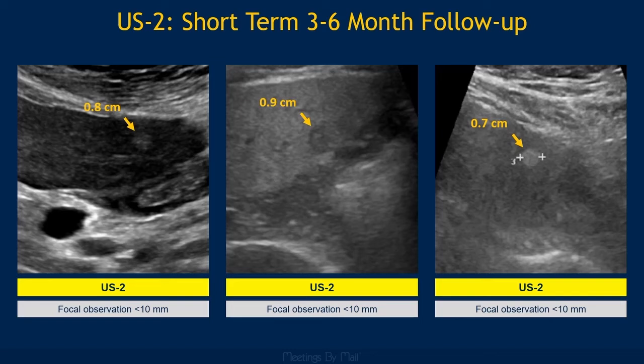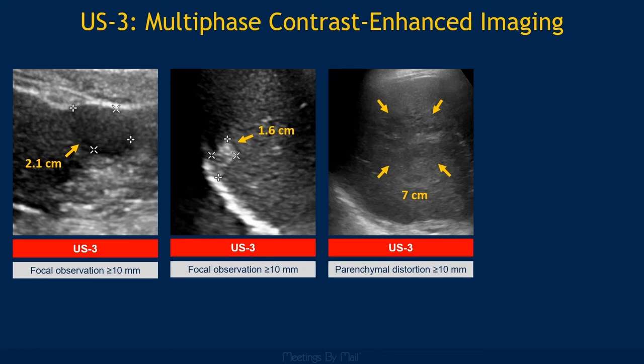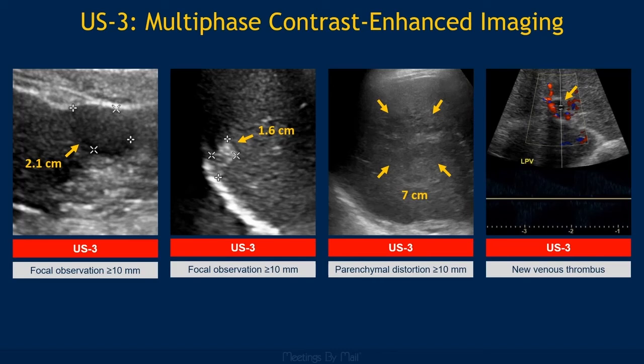Category 3 is for observations that are at least one centimeter and not definitely benign. This could be a focal observation or a general area of parenchymal distortion. Like Category 2 observations, they can be any echogenicity but must be indeterminate at ultrasound. Category 3 is also for a new venous thrombus in a hepatic or portal vein — it doesn't need to clearly be a tumor thrombus, since tumor and bland thrombus can be difficult to tell apart at ultrasound. Whatever the subtype, these observations warrant a multiphase contrast-enhanced CT, MR, or contrast-enhanced ultrasound for further workup and to establish a definite diagnosis.